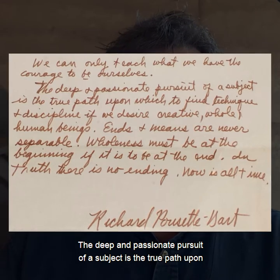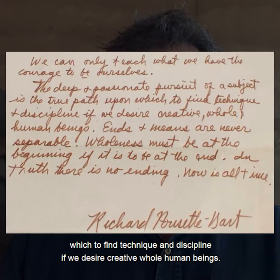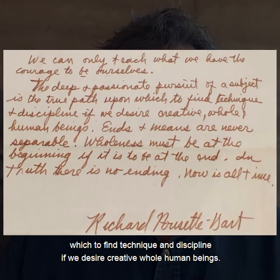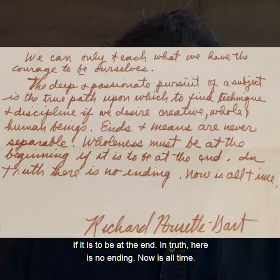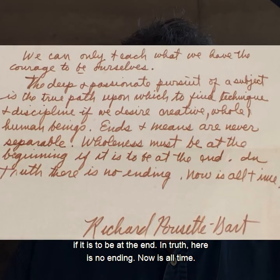The deep and passionate pursuit of a subject is the true path upon which to find technique and discipline, if we desire creative, whole human beings. Ends plus means are never separable. Wholeness must be at the beginning if it is to be at the end. In truth, there is no ending. Now is all time.